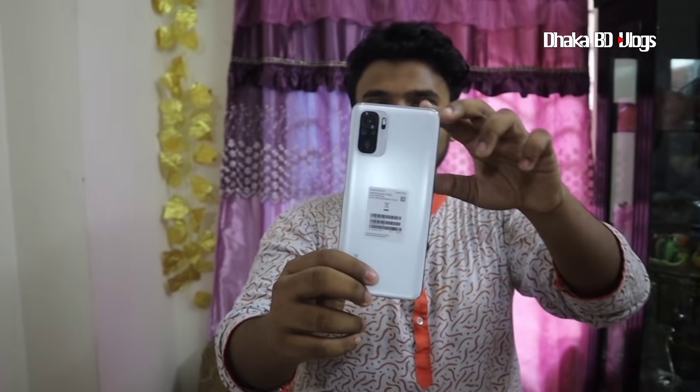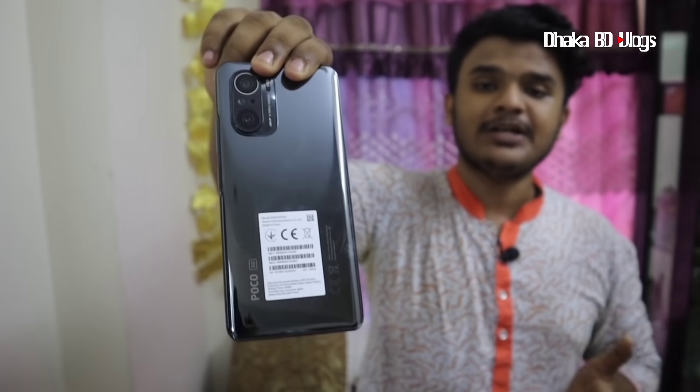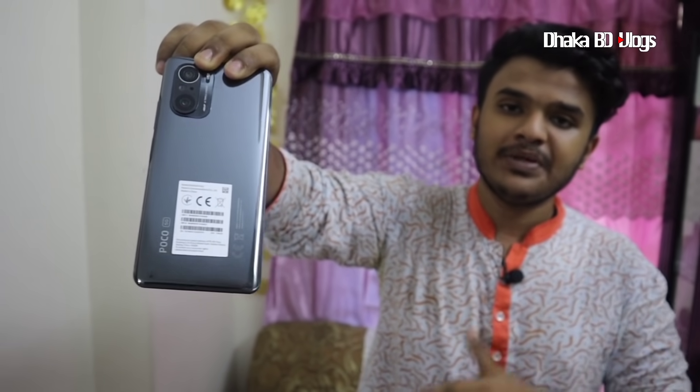The Xiaomi Note 10 is a very beautiful product. It has an AMOLED display. The Poco F3 is a flagship phone with Snapdragon 878 flagship chipset. It's an AMOLED display, and it's a very popular phone.